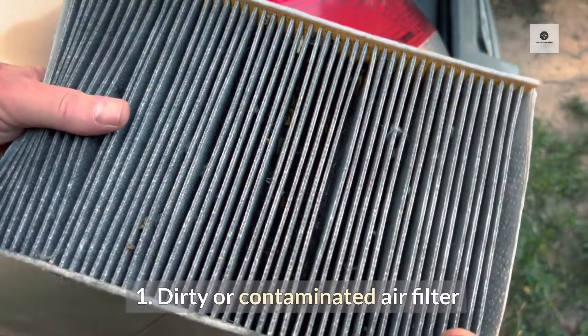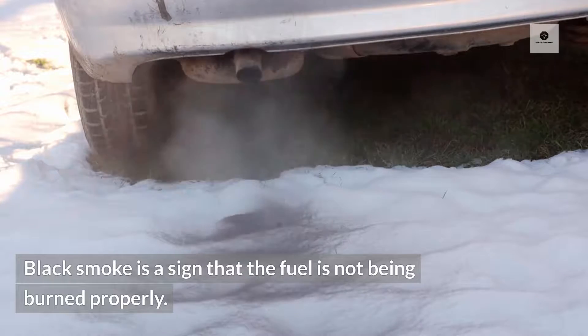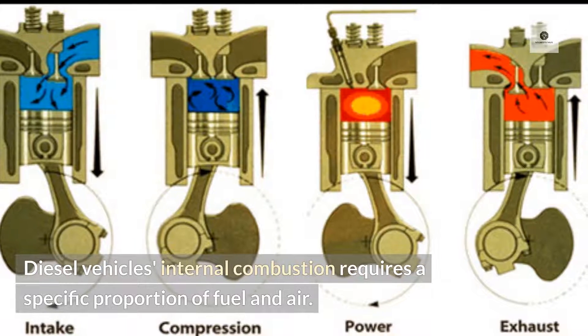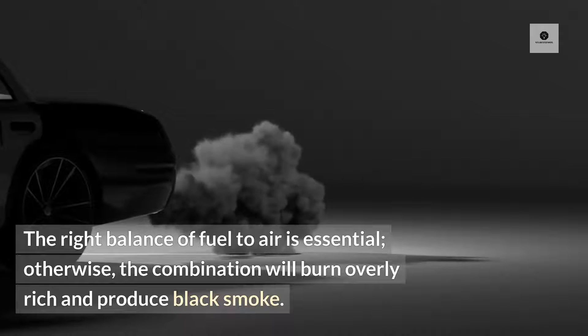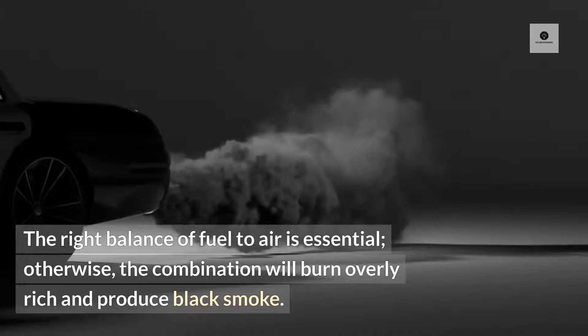1. Dirty or contaminated air filter. Black smoke is a sign that the fuel is not being burned properly. Diesel vehicles' internal combustion requires a specific proportion of fuel and air — the right balance of fuel-to-air is essential. Otherwise, the combination will burn overly rich and produce black smoke.